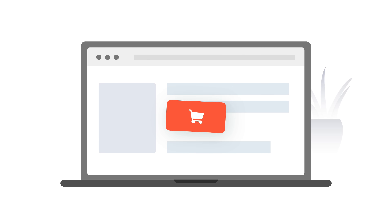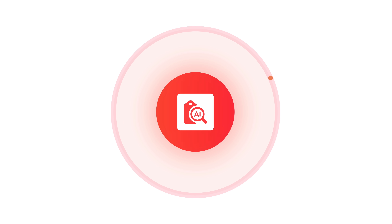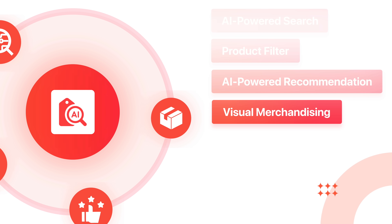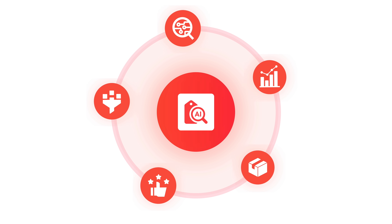Your online store is getting traffic but no sales, or you're struggling to optimize conversion rates. Boost AI Search and Discovery, with the features of Search, Filter, Recommendation, Visual Merchandising, and Analytics, will help you build the best shopping experience and boost sales.